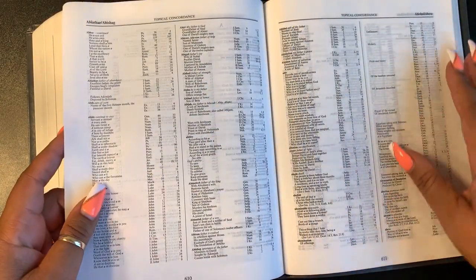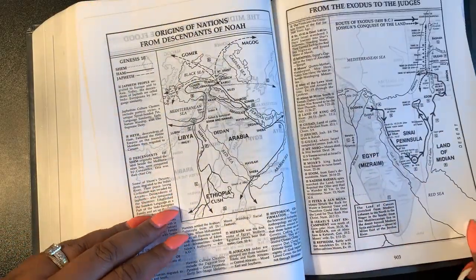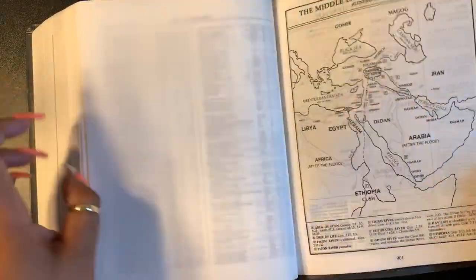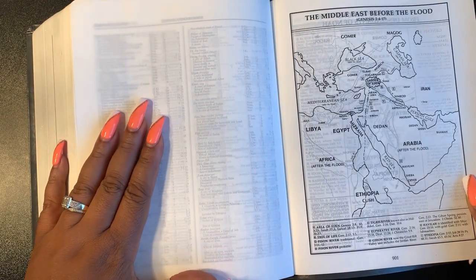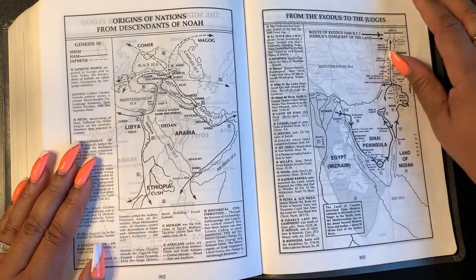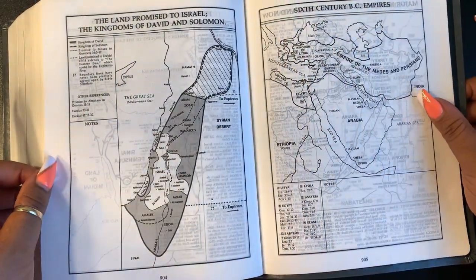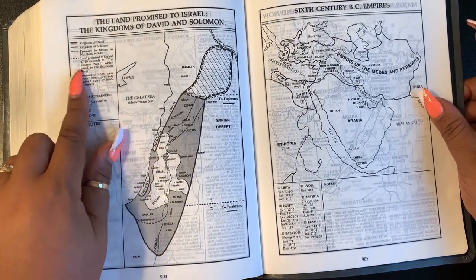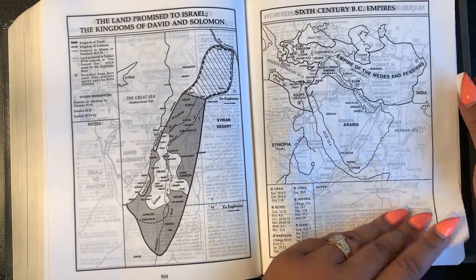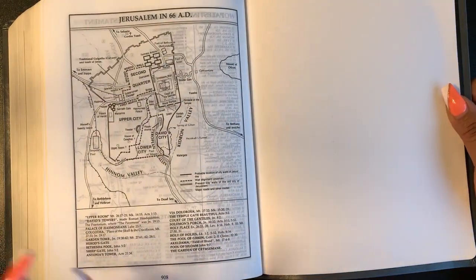Then you have a topical concordance in two columns — the basic concordance, small print but it's there. And there are maps — old school mapping, the Middle East before the flood, from Exodus to Judges with little key explanations giving a lot of description. No color, but a lot of information. And that's it — just a few blank pages at the end.